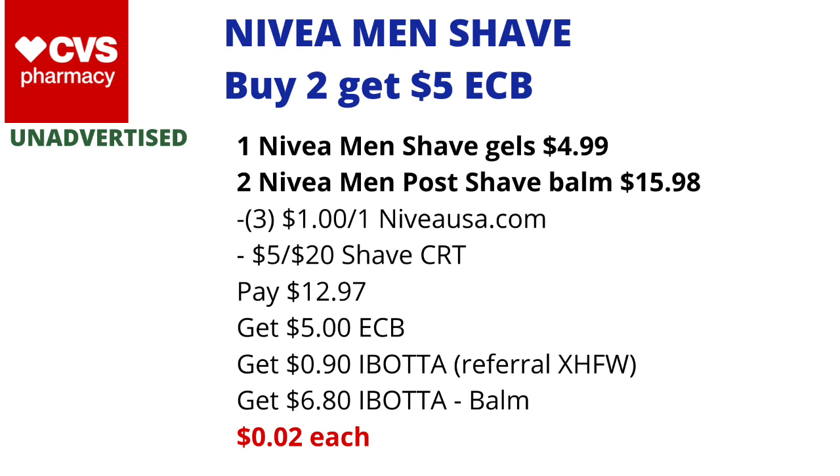I don't know what the limit is for the Nivea Men's Shave Gel — if you check the in-store tags it will provide the limits. I believe it's a limit of one, so you probably can only do one of the two scenarios listed. As always, please check Ibotta just before purchase to make sure the rebate is still available. If you're new to Ibotta, please join using my referral code XHFW, which is also linked in the description box.